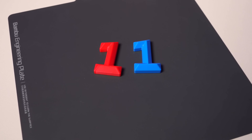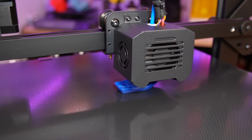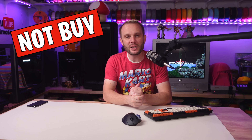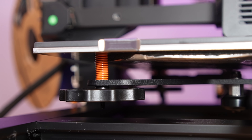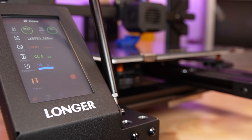Starting out at number 11, the Longer LK5 Pro, with a build volume of 300 by 300 by 400 millimeters on the Z, currently listed at $279. This machine prints well, but you have to print slow. It comes in at number 11 and is a no-buy from me because for $279 you're essentially picking up a machine that's about four to five years old in technology. Nothing wrong with the machine — it prints great — but at that price you could pick up some better machines at around the same dollar amount, as you'll see below.